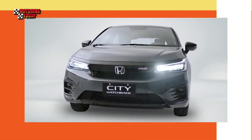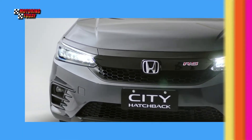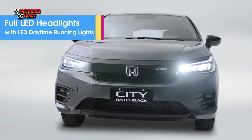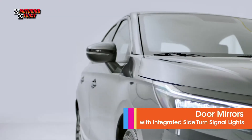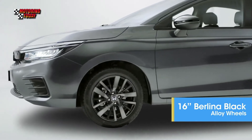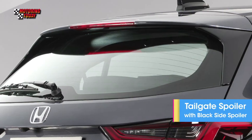Only one Hatchback variant is joining the local lineup of the all-new Honda City. This is the RS variant, which comes with RS Design front bumper, gloss black front grille with RS emblem, full LED headlights and LED daytime running lights, high gloss black power folding mirrors, and 16-inch two-tone Berlina black aluminum alloy wheels, as well as RS Design rear bumper with diffuser.